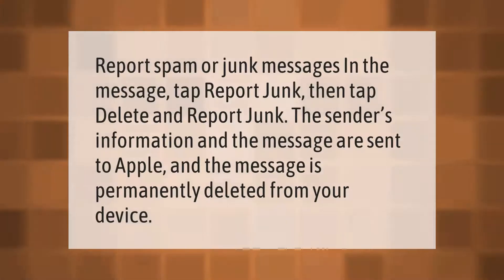To report spam or junk messages in the Messages app, tap Report Junk, then tap Delete and Report Junk. The sender's information and the message are sent to Apple, and the message is permanently deleted from your device.